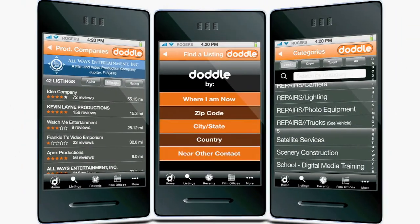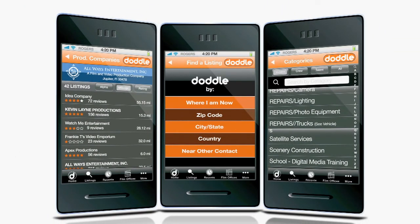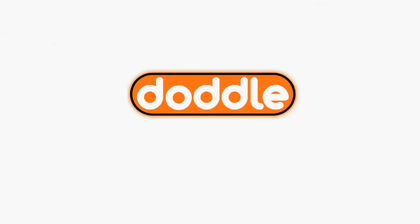The Doddle Nation gets bigger every day, so keep using it, tell all your friends about it, and make sure you become a Doddler today. It's a Doddle!